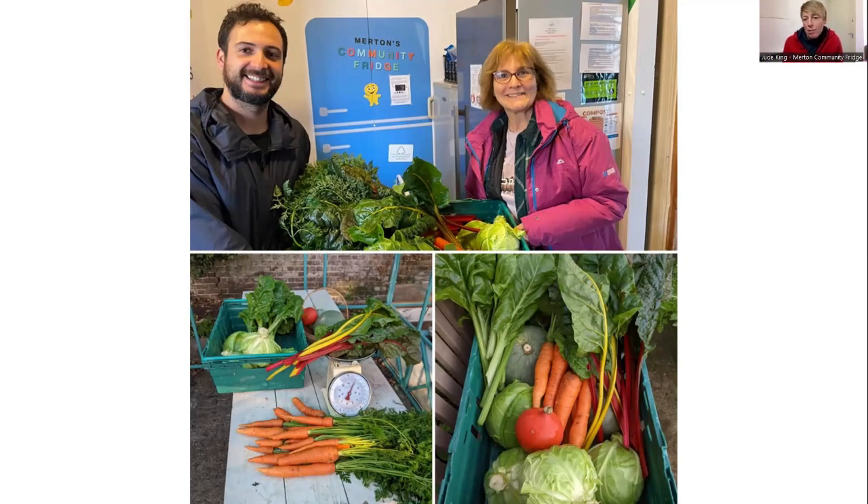We're run almost entirely by volunteers — we have a team of about 50. A lot of our volunteers started by visiting the fridge to collect food and then joined us to help run it. Volunteers who would like to collect a food parcel can do so before we open our doors. Each shift we make sure we get rid of all of our food because much of it is close to its use-by date, and we want space for the new stock coming in.